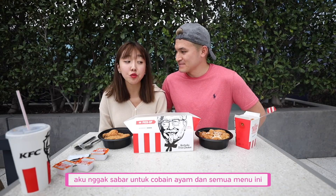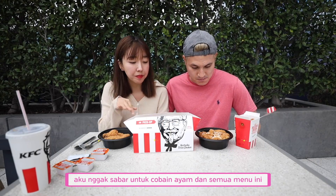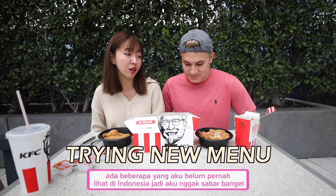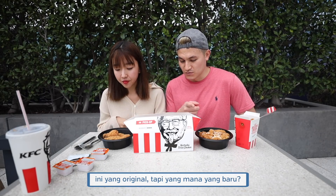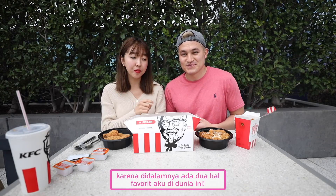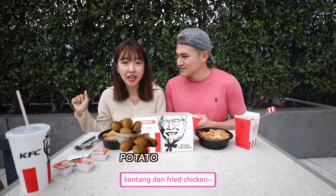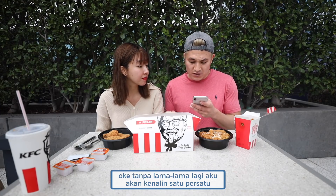I'm so excited. I'm actually really excited to try all this chicken and these menu items. Some of them I've never seen before in Indonesia — or even Korea. Which one is new to you? Well, this is the original, but what's new to you? That one right there. Without further ado, let me introduce one by one.